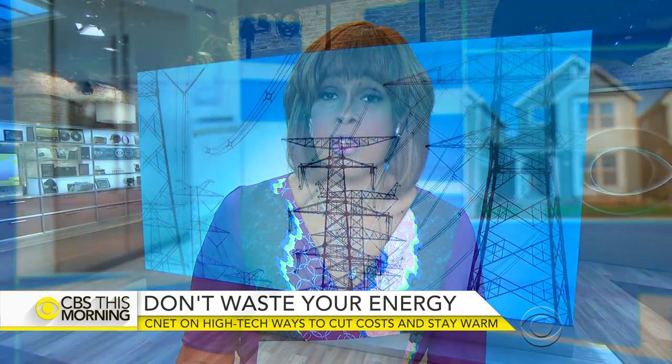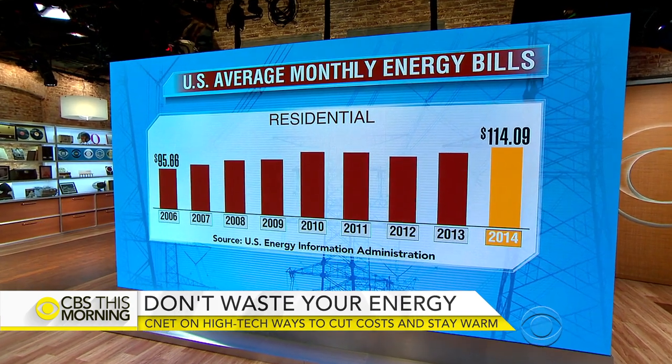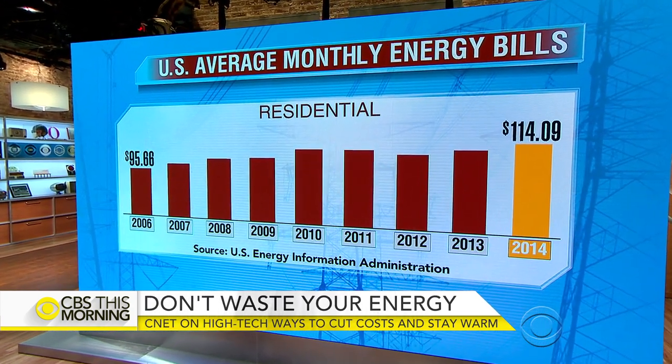Keeping your home warm this fall and winter could take a toll on your family budget. Households in the United States say their monthly energy costs rose from almost $96 in 2006 to an average of about $114 in 2014. That's a big jump.